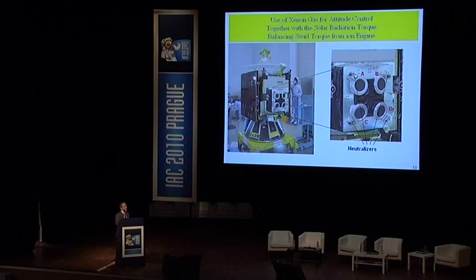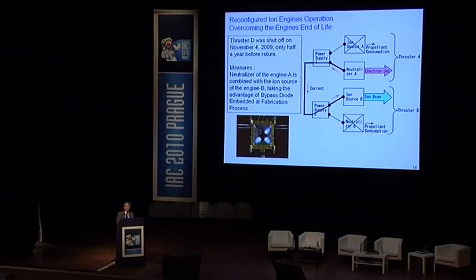A new ion engine configuration was devised: the neutralizer of ion engine A was combined with the ion source of ion engine B, taking advantage of a bypass diode embedded during the fabrication process. Together with solar radiation torque, the attitude was controlled by balancing solar torque from the ion engines. This avoided the difficulty and the spacecraft continued the voyage back to Earth.